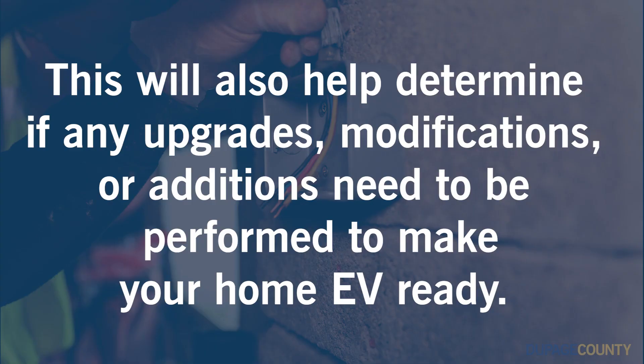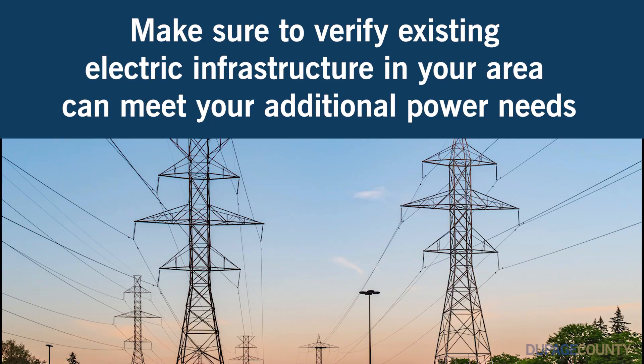This will also help determine if any upgrades, modifications, or additions need to be performed to make your home EV ready. In addition to assessing your home's capacity, you need to contact your electrical utility to verify the existing electrical infrastructure in your area can meet your additional power needs.